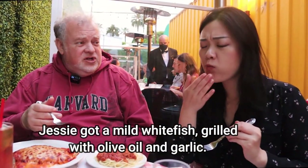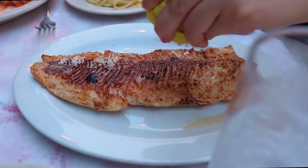Is that mild fish? White fish is usually very mild. It's very mild, very tender, also a little bit crispy. It's perfect. Very good.